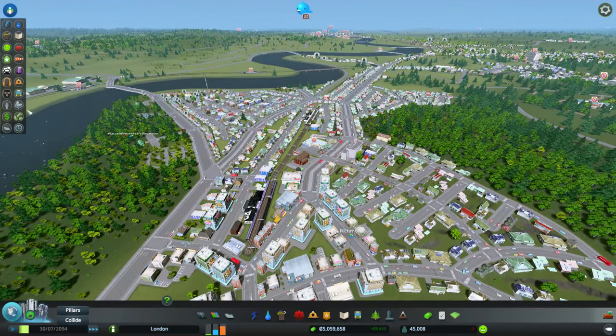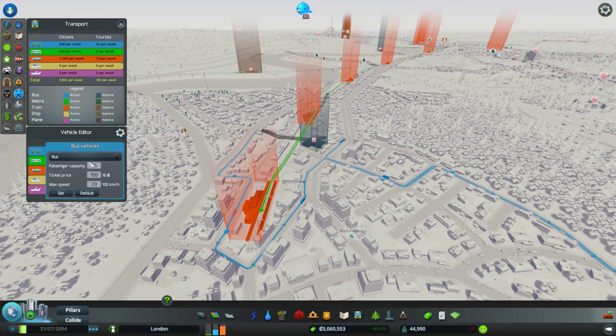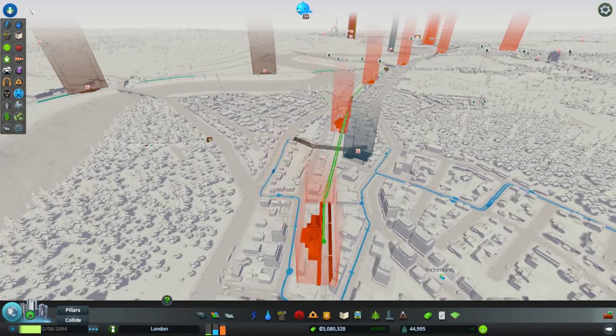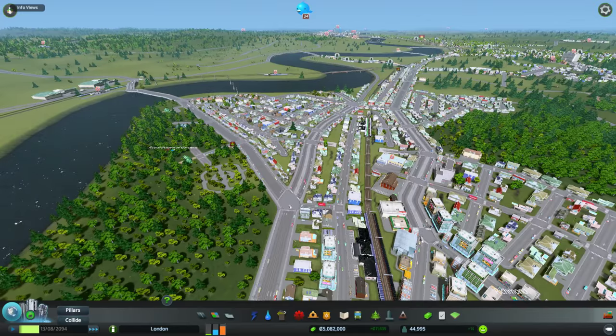One thing I need to mention about transport: the bus capacity for normal buses is set at 85, but for the Route Masters it was set at 45, as you saw in the bus video. I've increased the Route Masters to 80, which is their actual capacity. I've added a couple more buses to the route, and we're up to almost a thousand passengers a week on the buses just with two lines. We're also up to over two and a half thousand on the trains, and I added two more trains to the Waterloo-Kingston line.